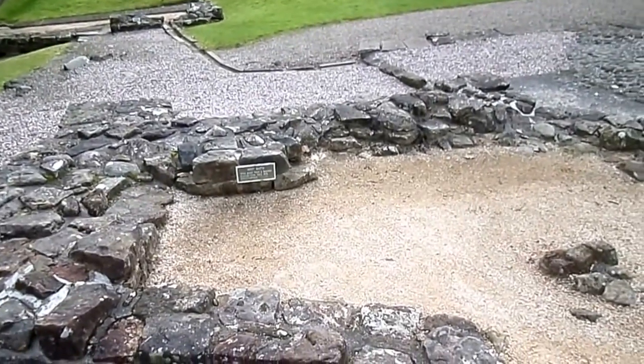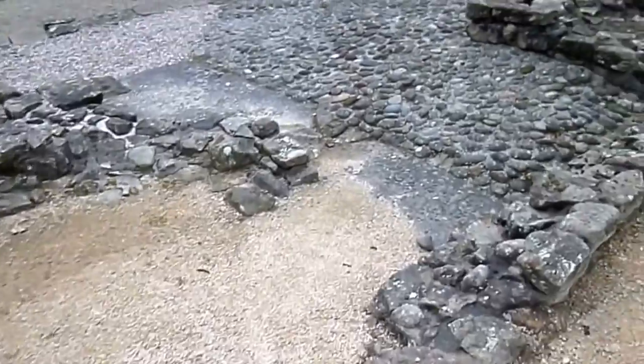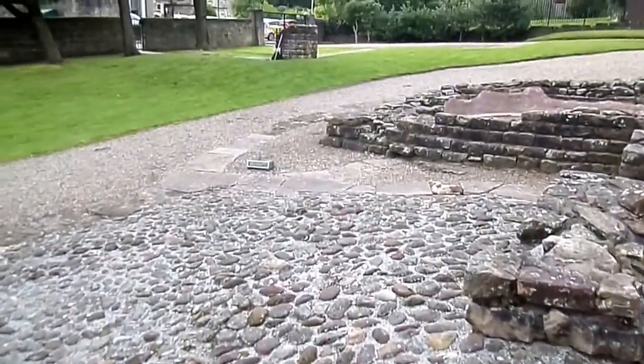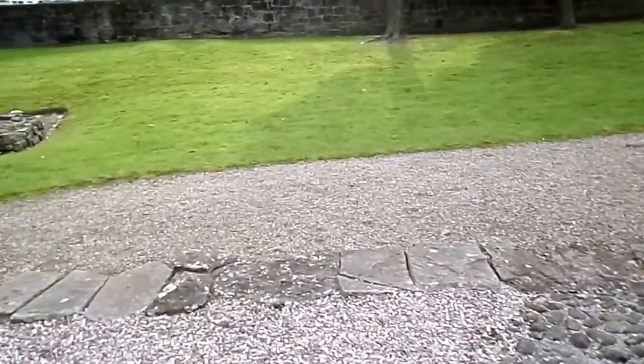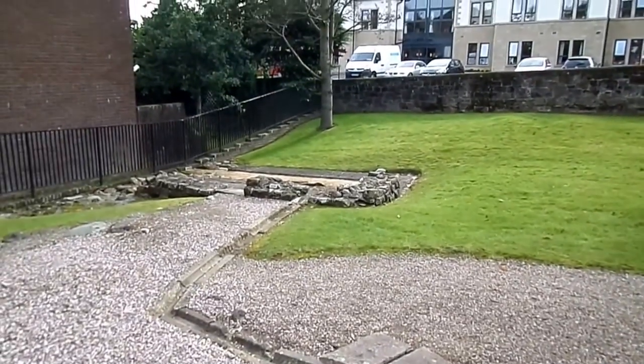This area here is where the hot bath was. These flagstones cover the drainage system carrying the water away, and it was recycled for use in the latrine block.